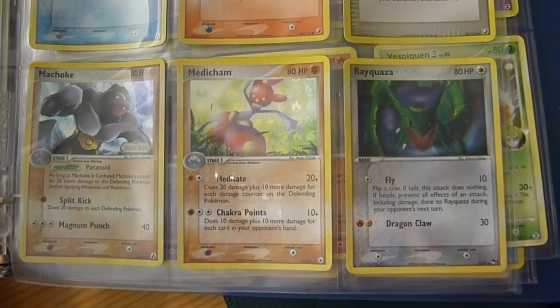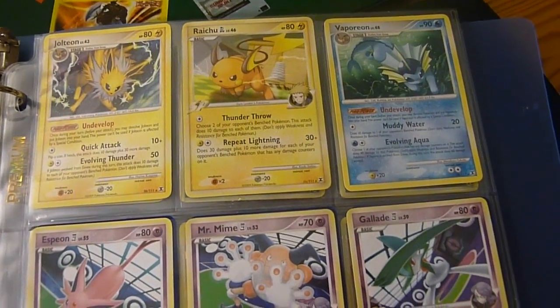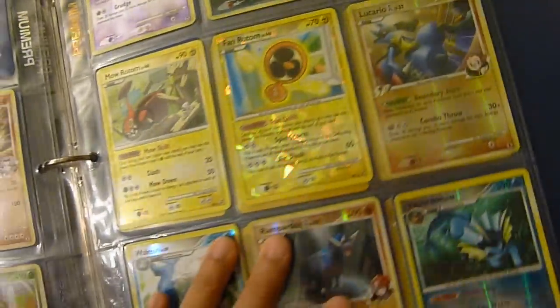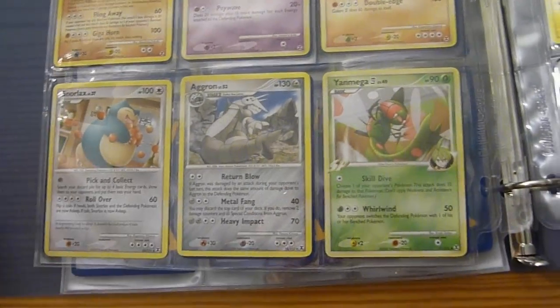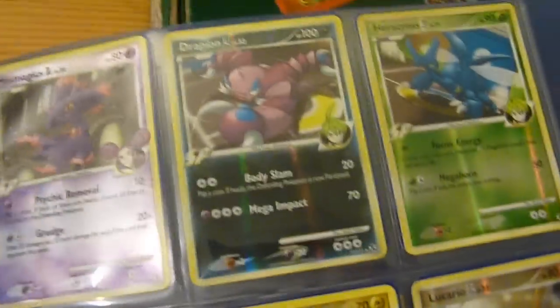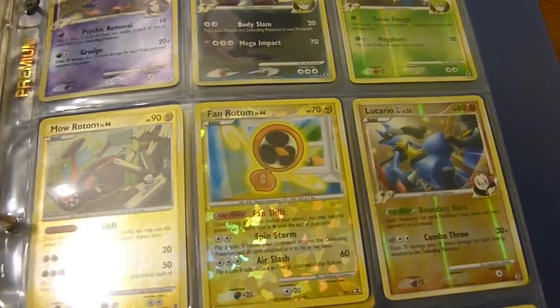A Ludicolo, Medicham, Machoke — Nidoking, Espeon, a Golem, Aggron, Snorlax, and a Yamega. Trapinch — cool. Check out those cards.